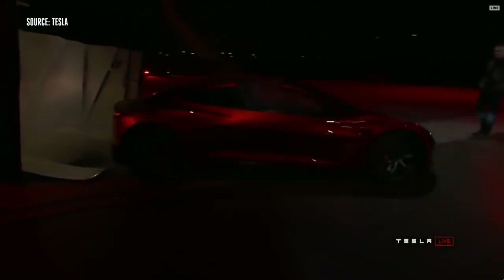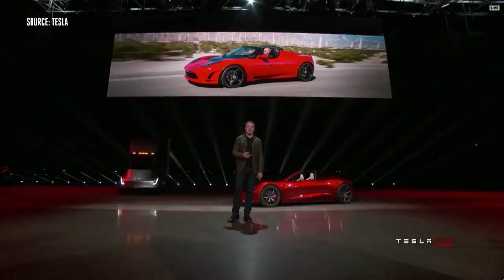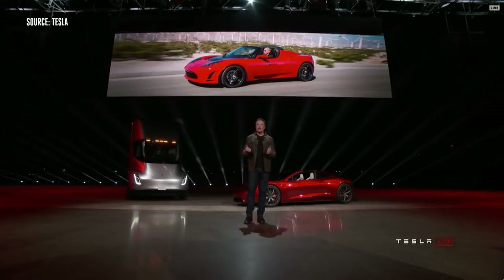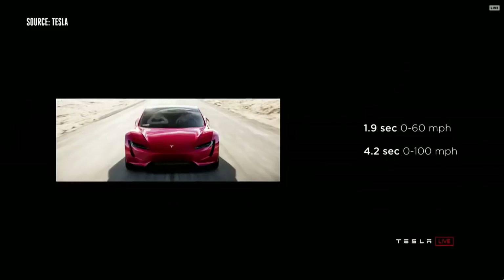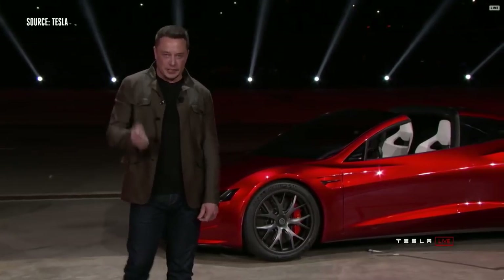It turns out there was some cargo in the truck. We thought we'd bring it out. People have asked us for a long time: when are you going to make a new Roadster? We are making it now. The new Tesla Roadster will be the fastest production car ever made, period.